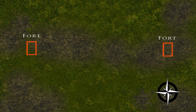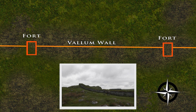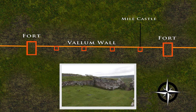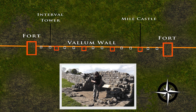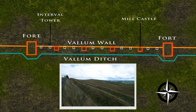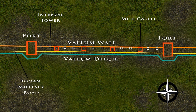The distance between forts along the wall varied between 5 and 7 miles approximately. Spaces between the forts are smaller fortified enclosures, which we call mile castles, simply because they are more or less one Roman mile apart. Spaces between each set of mile castles are two interval watchtowers. And to the south of this primary line of defence lay the secondary line of defence, the Vallum Ditch. Running in between these two lines of defence, from fort to fort, would have been the Roman Military Road.